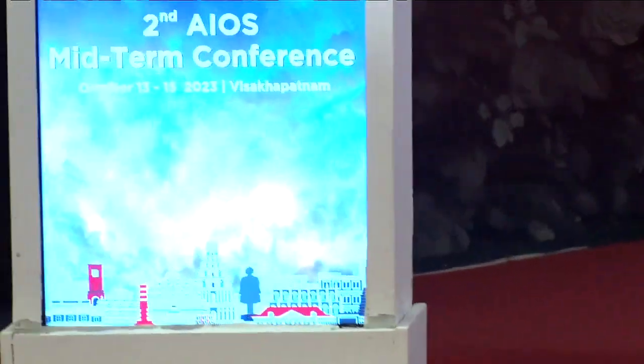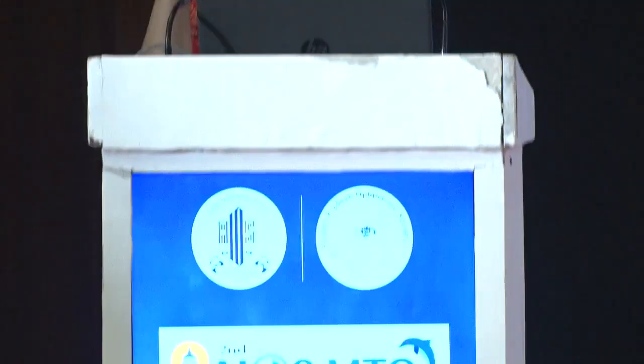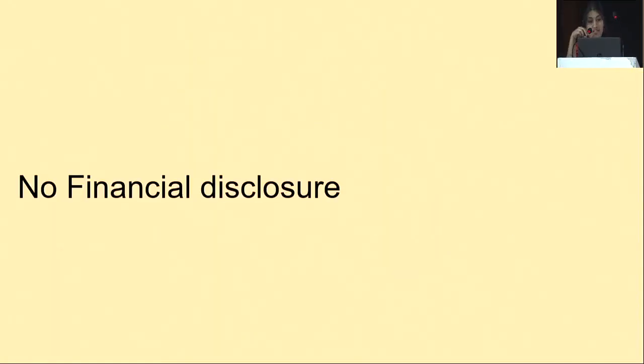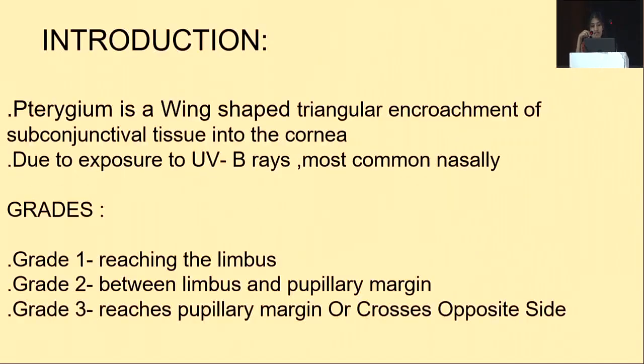Good morning sir. Today I am going to present on a comparative study of fibrin glue versus autologous blood for conjunctival autograft fixation in primary pterygium surgery. There is no financial disclosure in this study and it is approved by IEC and SRC.